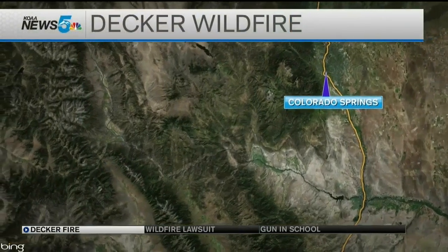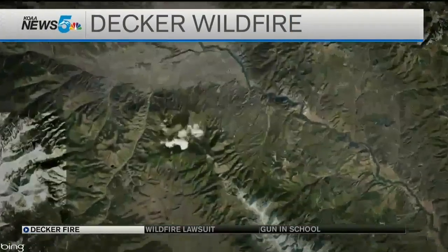It's burning right now on Simmons Peak — about nine miles south of Salida on federal land. Our Sam Kramer spent the afternoon on the fire line.